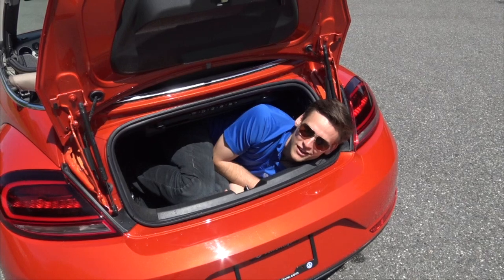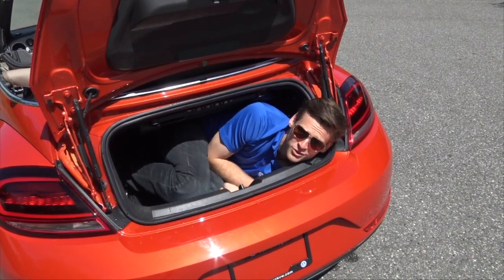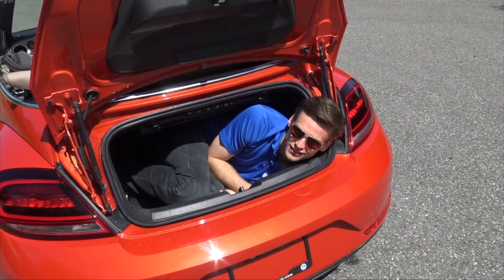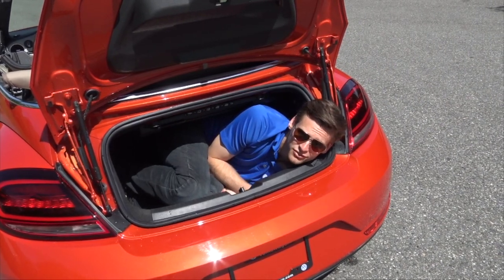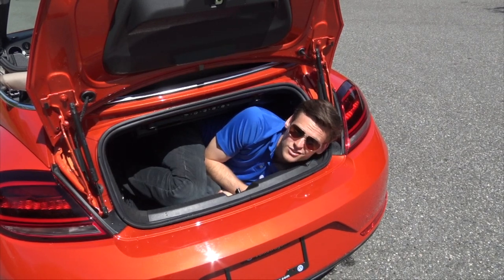As you can tell, the Beetle is not exactly a large vehicle. However, I'm six foot three, almost 200 pounds, and I can fit in the trunk of this thing. So you can probably fit a fair bit of groceries, a couple carry-ons, maybe even a full-size suitcase if you need to.